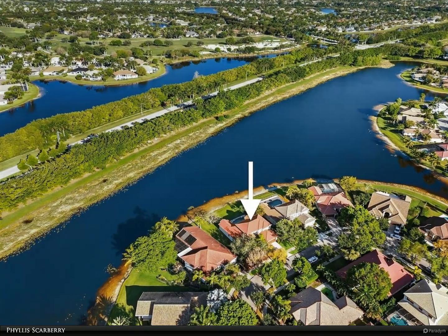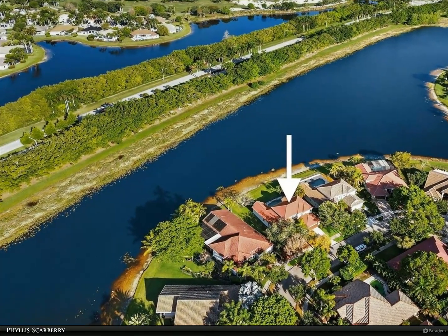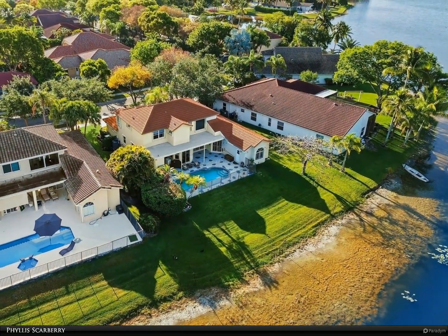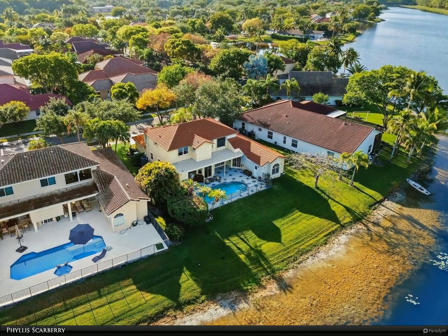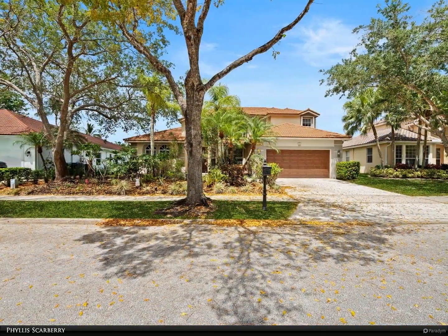This Berkshire Hathaway Home Services Florida Realty property video is presented by Phyllis Scarberry. Hurry to this one — priced below market value! Lakefront pool home with five bedrooms (fifth bedroom currently used as office), three full baths, and two half baths.